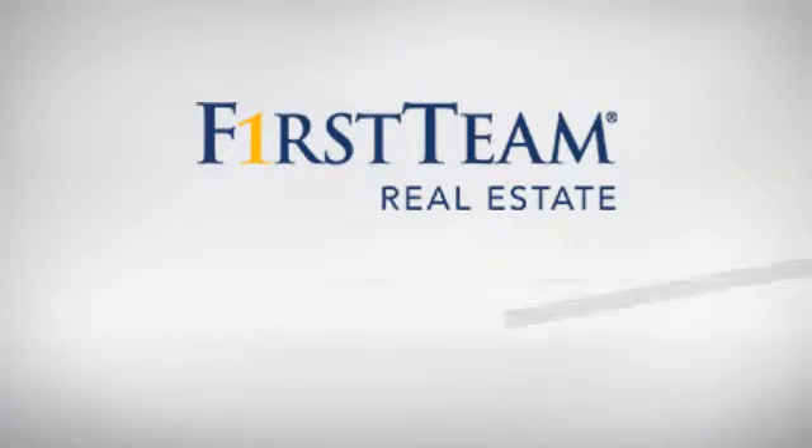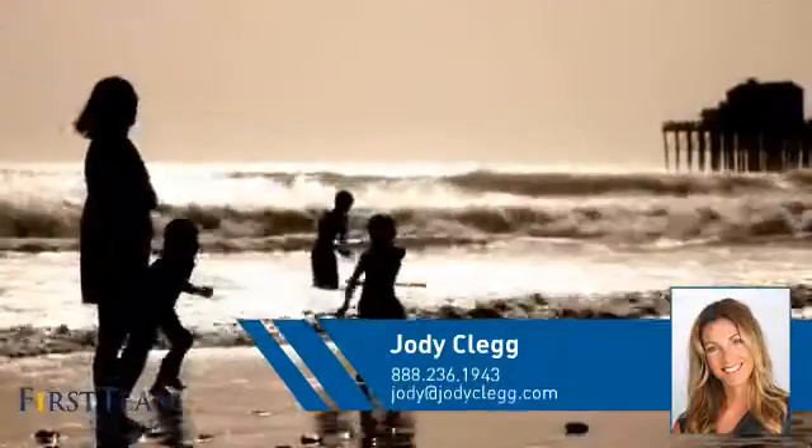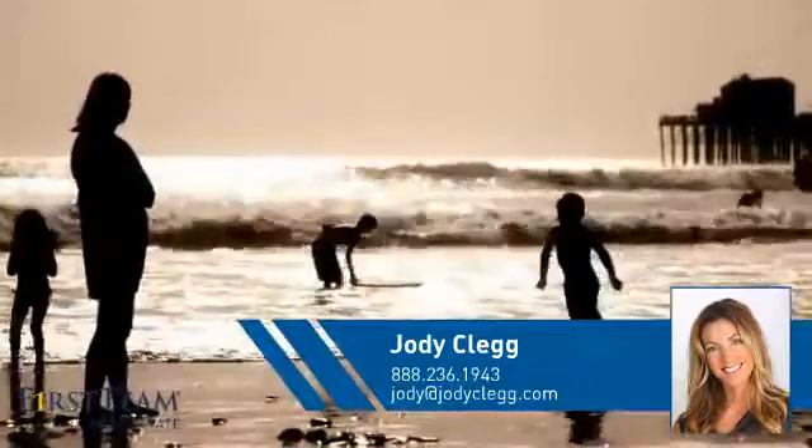At First Team Real Estate, you'll find a place you'll feel right at home in. This video is brought to you by your real estate agent, Jody.